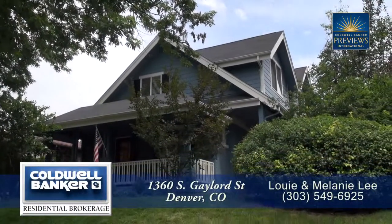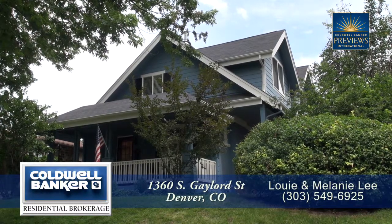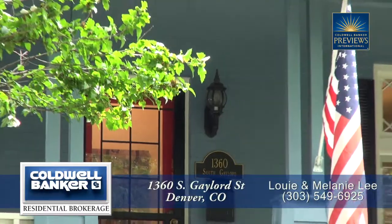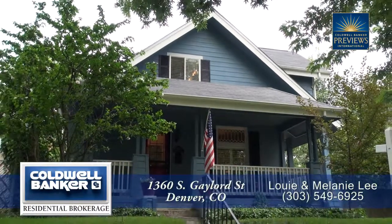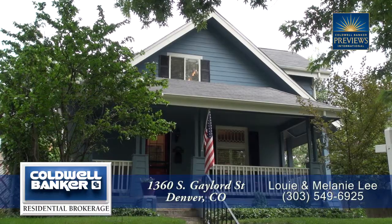There's a wonderful home located on South Gaylord, just a few blocks from Denver's famous Wash Park and South Gaylord Retail District, with easy access to Cherry Creek and downtown. This lovely home has four bedrooms and four baths, with just over 2,700 finished square feet and a detached two-car garage.